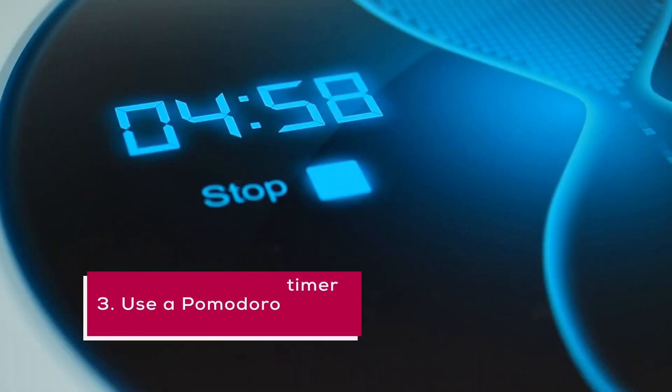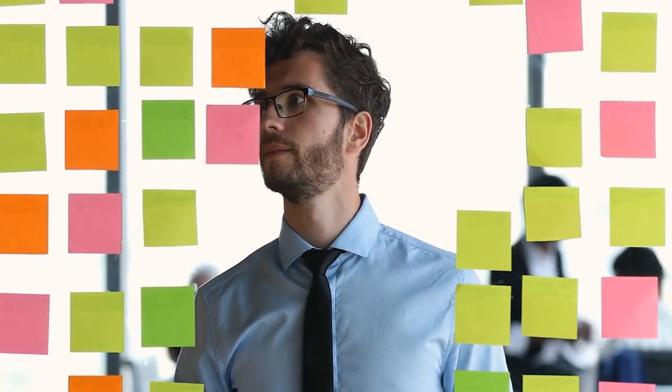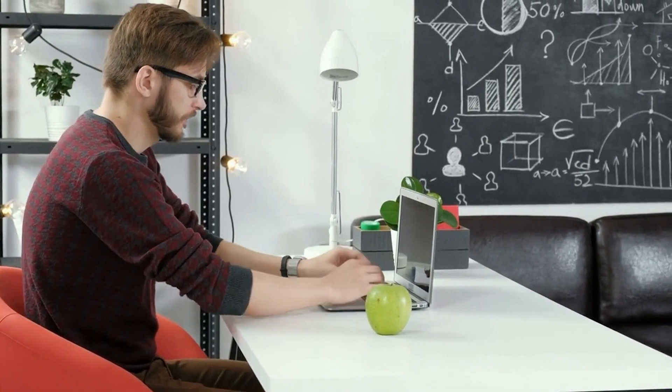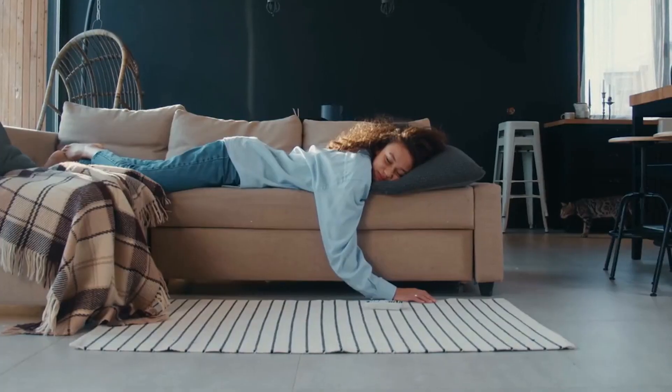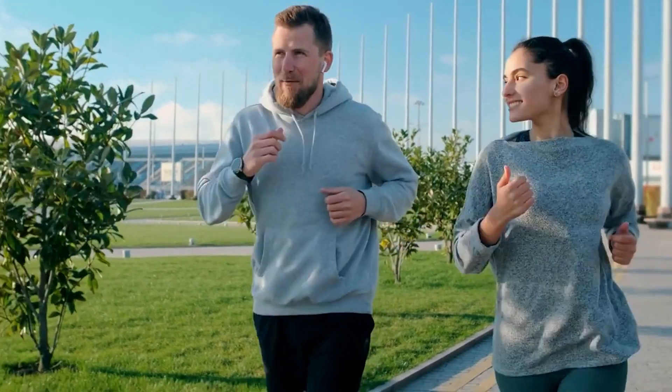3. Use a Pomodoro Timer. The Pomodoro Technique is a time management method that involves breaking down work into 25-minute intervals, separated by short breaks. This technique can help you focus and prevent burnout. You can easily find Pomodoro Timer apps online to help you implement this technique in your daily routine.